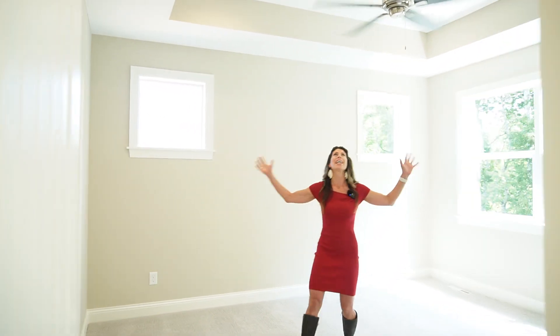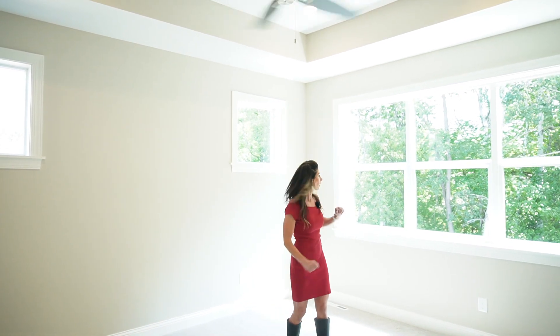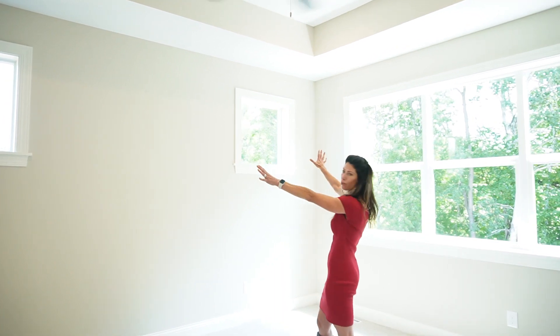We're going into the main level — this is the owner suite. Look at how wide open it is. We've got a cove ceiling, an awesome fan, and again, look at the view. It's pretty amazing, and even these cute little transom windows.